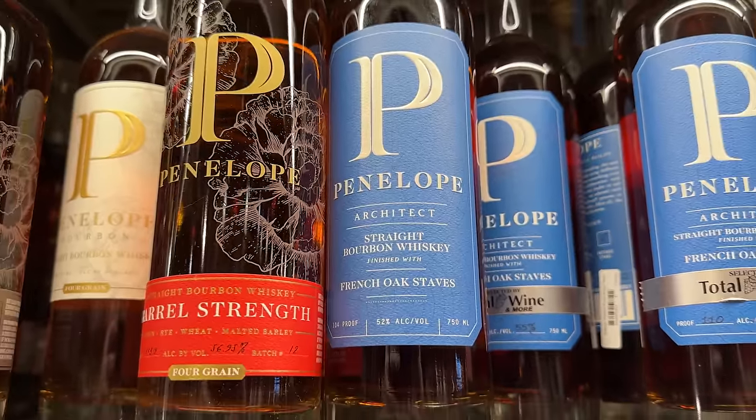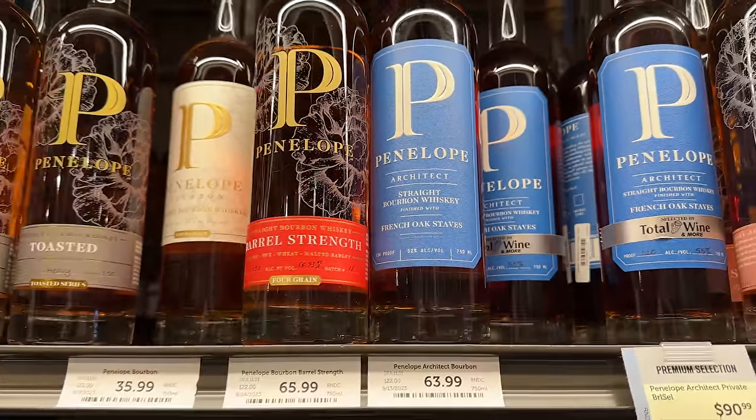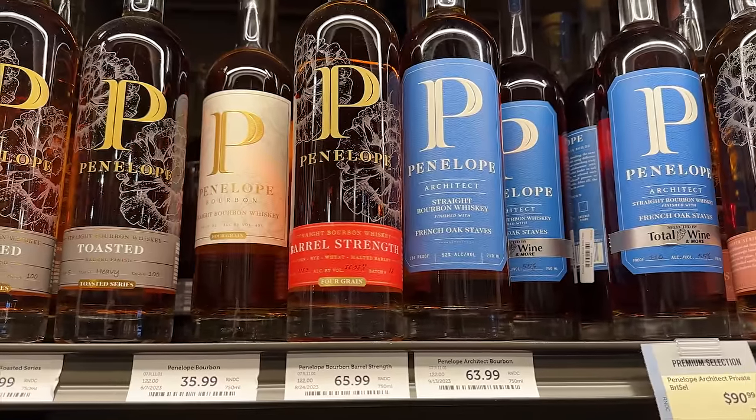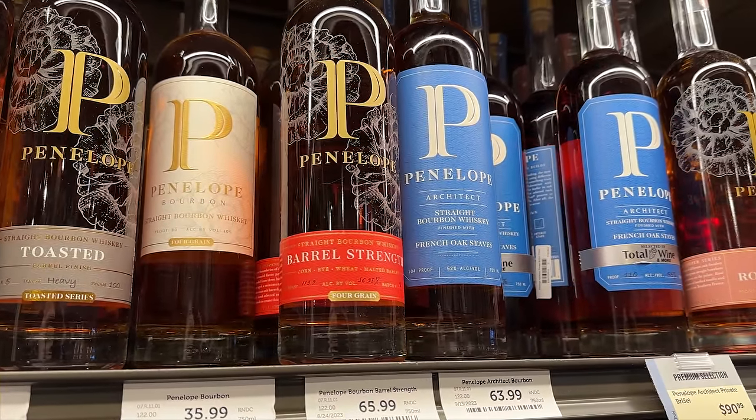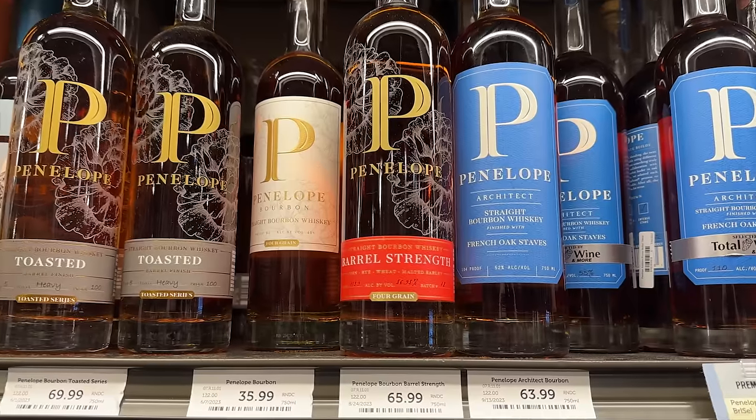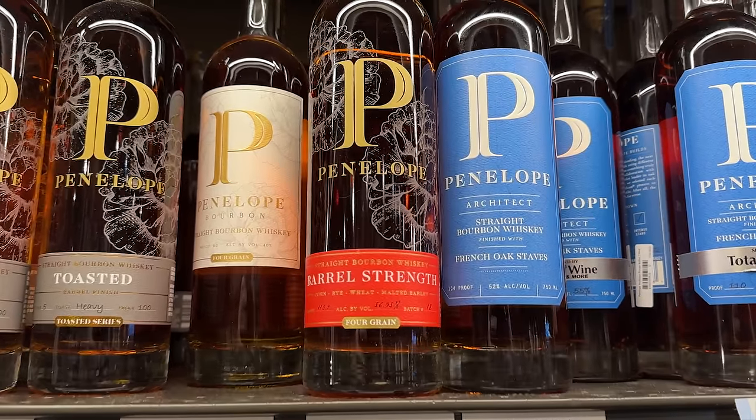Our next category is around $100 and under, and we're kicking it off with our friends at Penelope. You can get the Penelope Barrel Strength or the Architect — we really like both and they're close in price. It's $66 for the barrel strength and $64 for the Architect, which is finished in a French oak barrel. They were sitting right there beside each other on the shelf, so we thought, let's feature both. You can choose: do you want a finished bourbon or a barrel strength?